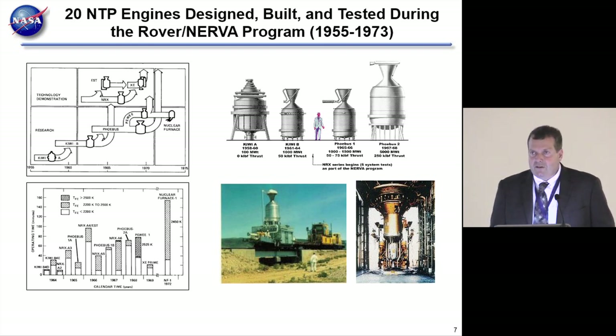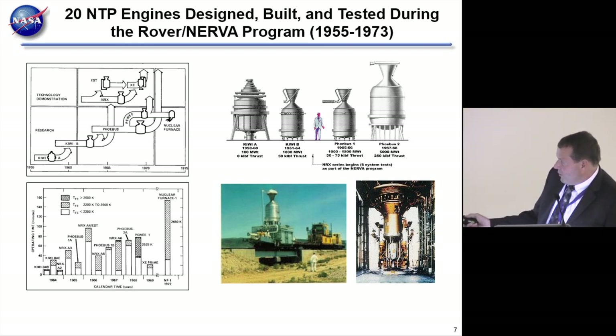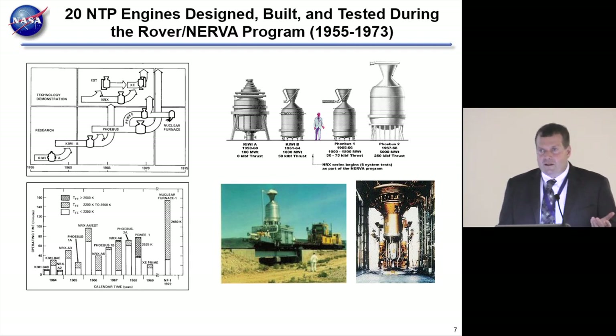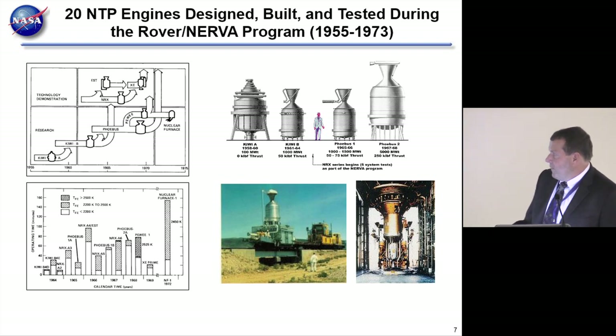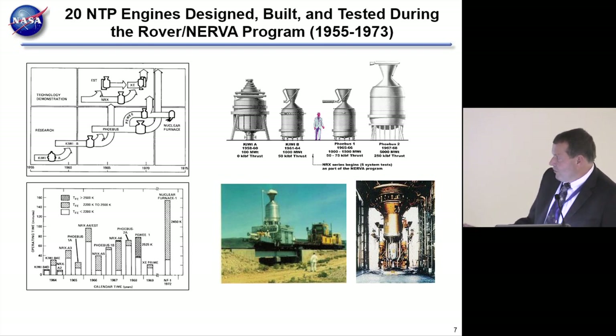These systems were worked on extensively from 1955 to 1973 during the Rover/NERVA program—about 20 NTP engines were designed, built, and tested. One was designed for 5,000 megawatts. An important point about fission is that it's essentially non-radioactive at launch. In fact, there are no uniquely hazardous materials on board an NTP system. The toxicity of uranium is actually probably less than the beryllium used for the neutron reflector, and beryllium is already launched on satellites all the time.